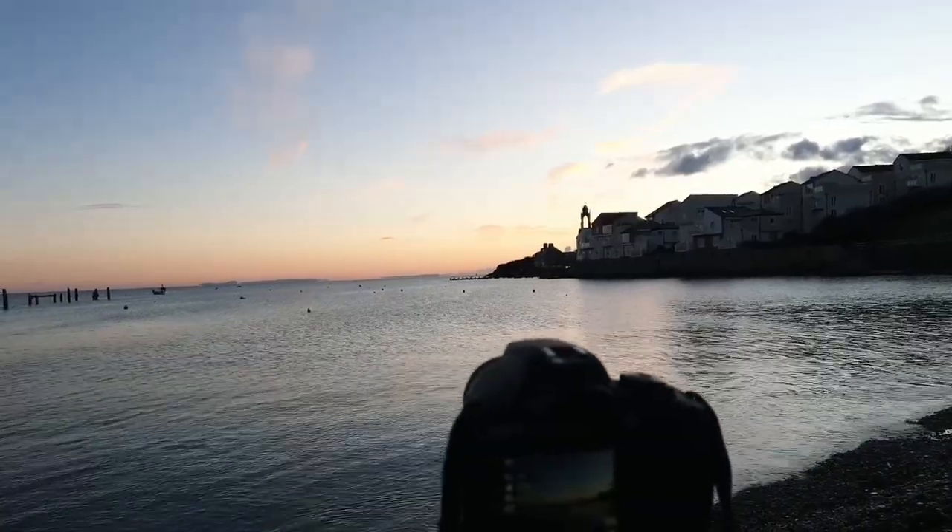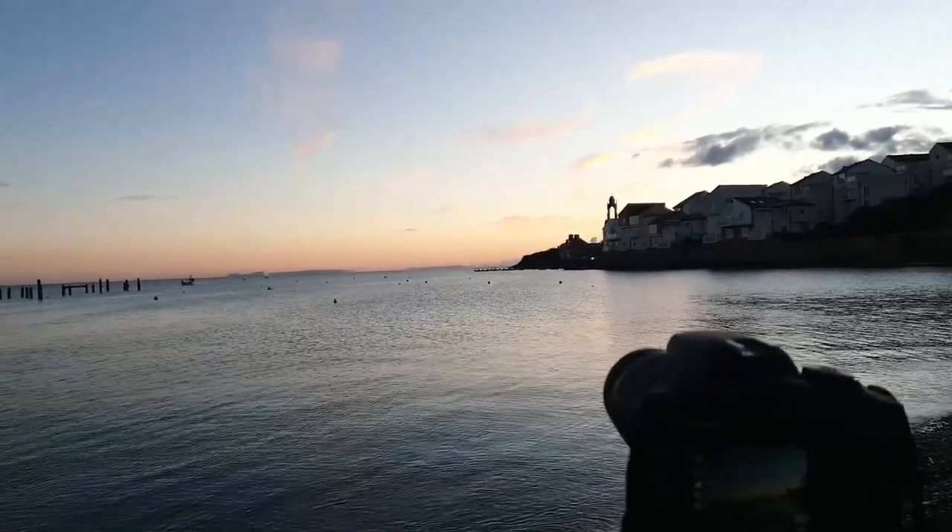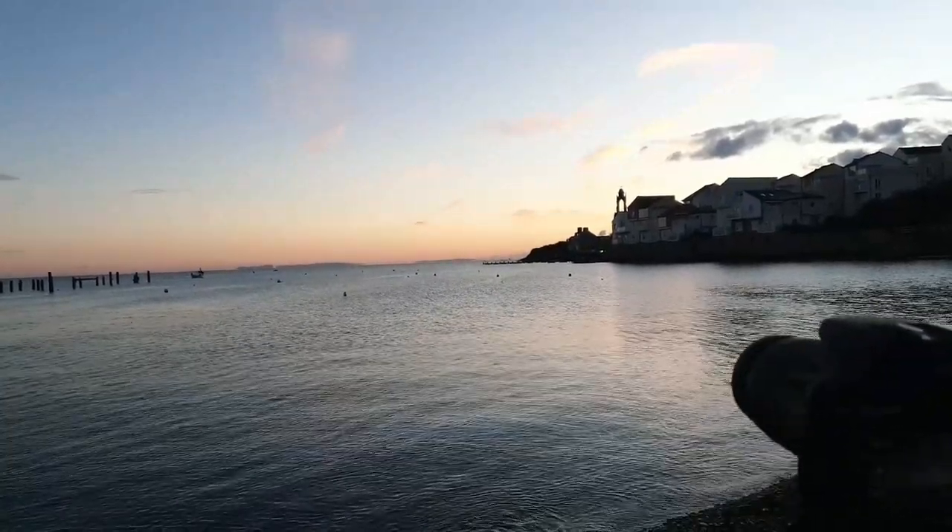And then we've got the blue sea, which is looking really nice and quite calm. As the sun's rising, we've got some oranges, some purples, and then back into the blues. It just looks really calming. Settings-wise, we are in manual: ISO 100, f14, and a quarter of a second.